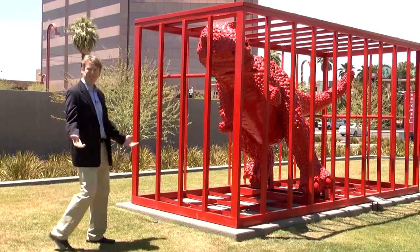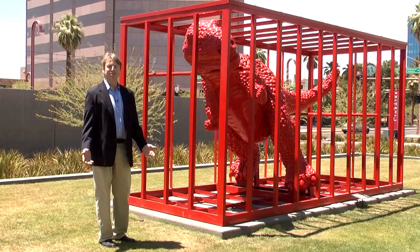What's he doing here? A big red dinosaur sitting on a lawn! Phoenix Art Museum has tons of things to experience, and this is just but one of them.